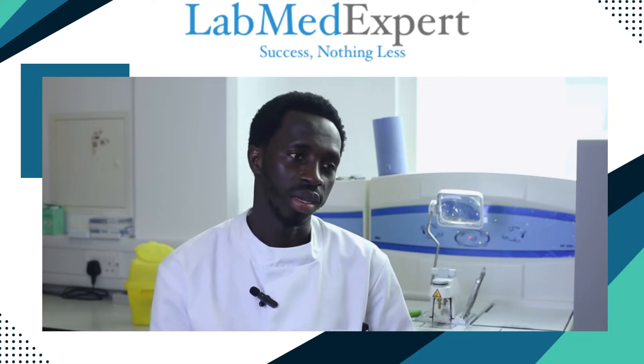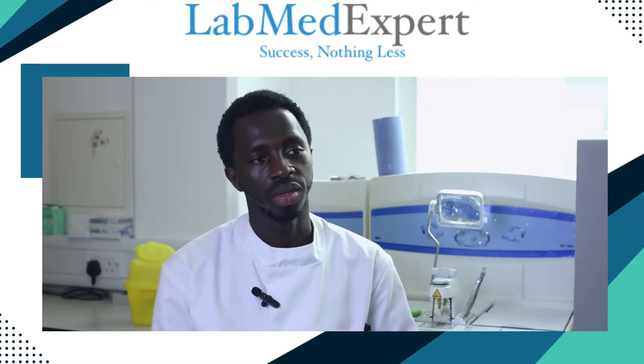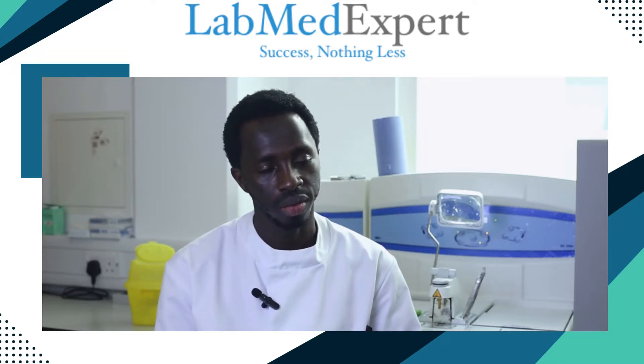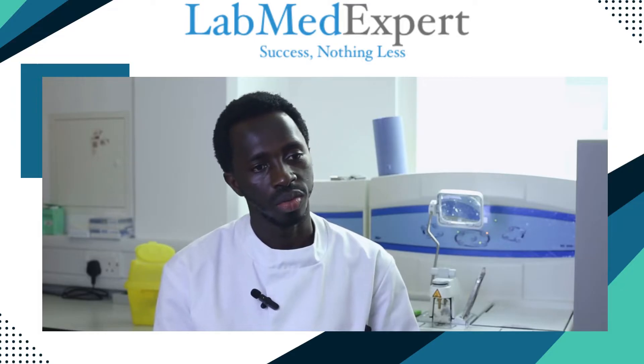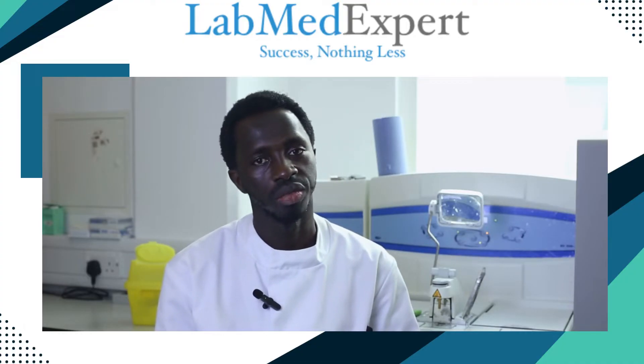I tried contacting one of the alumni of LabMedExpert who recommended training for me. So I wasted no time and registered for the intensive histology training.